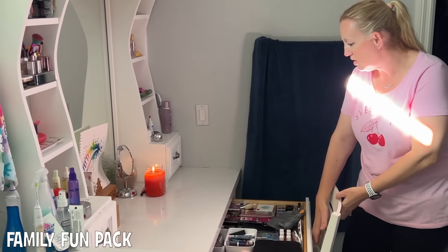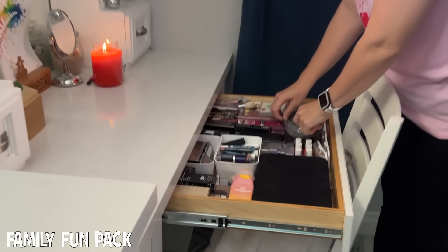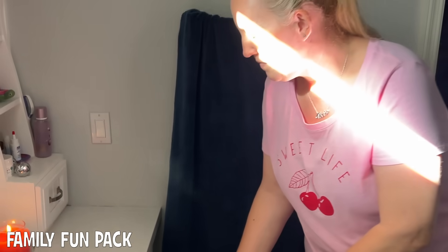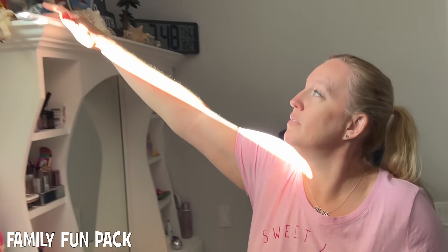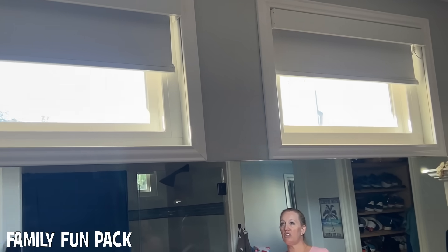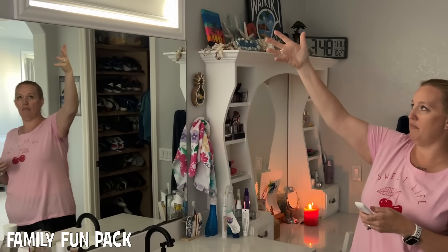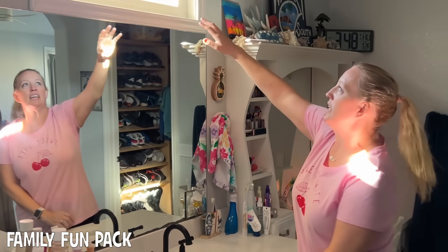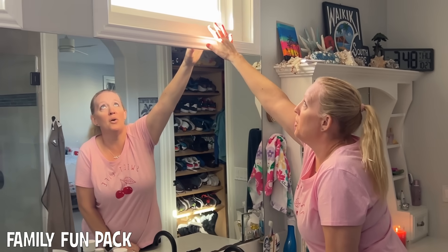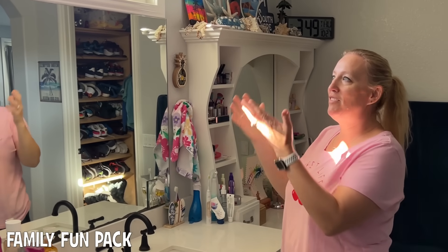Here's one of my drawers over here — it has makeup in it. Something else that I like about this room is that I can finally open and close these blinds. These blinds used to be exclusively closed when we got the house because they were the wooden kind, and I couldn't reach them. So it's been really nice having the windows be open now that we got these electric ones.